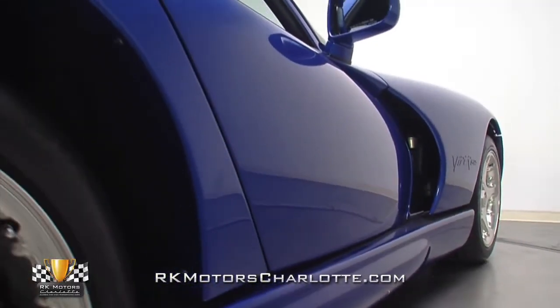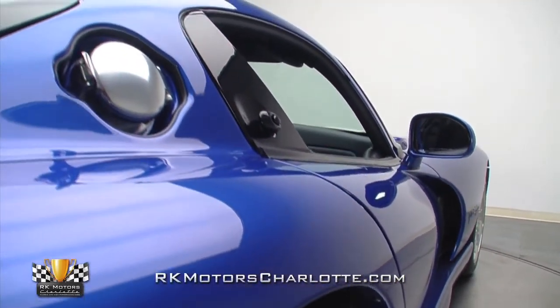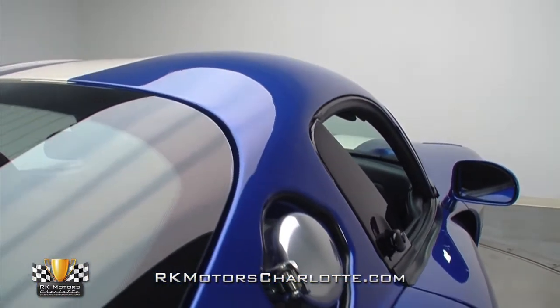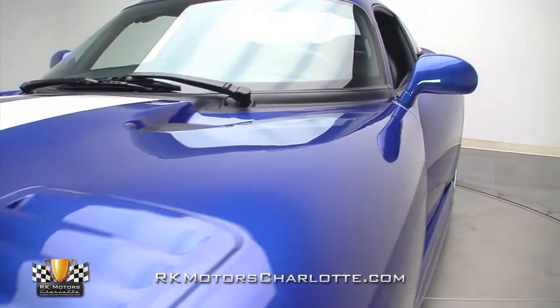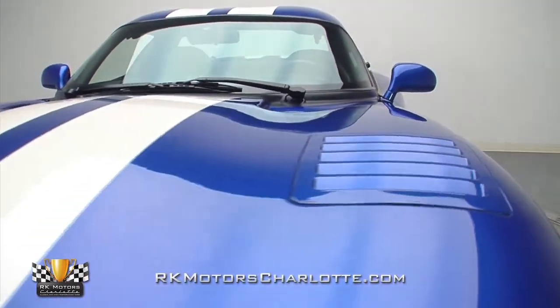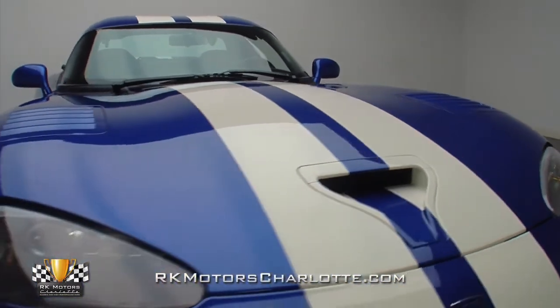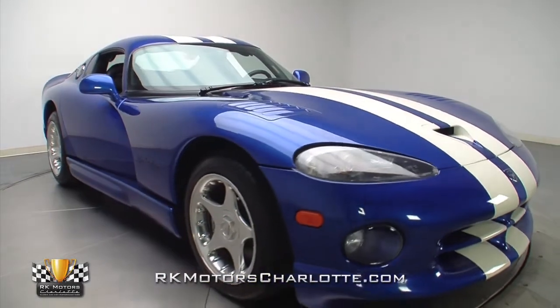While its Viper blue paint isn't as flashy as red, it's every bit as appealing, and as the first color the GTS body style was ever displayed in, it has become synonymous with the car itself. The finish is of course unblemished, thanks to expert care since the car was new. Like most Vipers, this GTS has been a carefully tended toy rather than a daily driver or lethal track weapon.